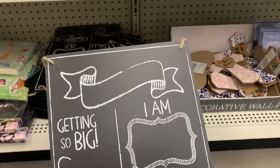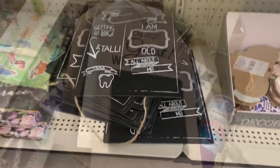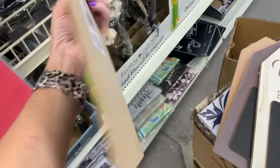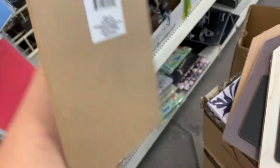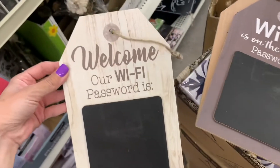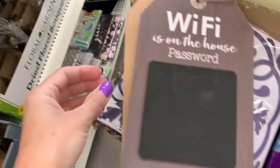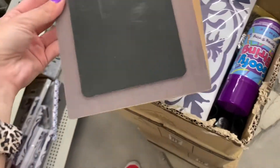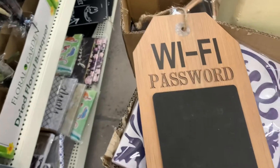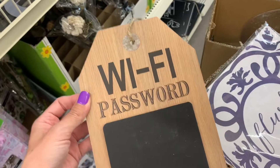And look at this — if I had a little kid I would get this, maybe every year on the first day of school. These are little tag Wi-Fi passwords with a chalkboard on there, and I bought one to redo. I'm going to paint over it and write something else — you could do a countdown. Like if you have a vacation coming up, you could write countdown to Hawaii or whatever it is, because we're all going on vacations right now, right?